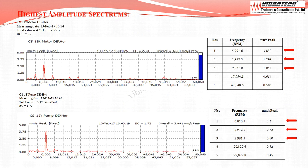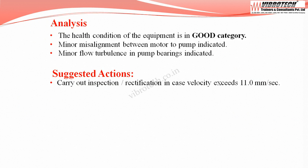Although vibration levels are within limits and the equipment falls in the good category, on going through the spectrum and frequencies, at the motor drive end the dominant peak frequencies are 2x, 1x, and 3x the running RPM, indicating misalignment between motor and pump. Spectrums at the pump drive end also show dominant peaks at 2x, 3x, and 1x running RPM, also indicating misalignment. The equipment is analyzed to have minor misalignment between motor and pump, and minor flow turbulence in the pump bearings.